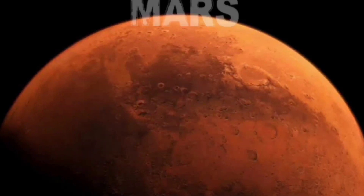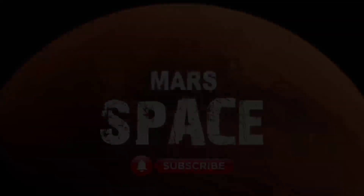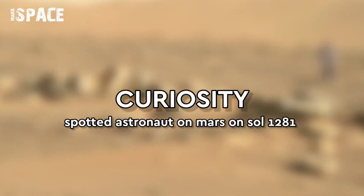Hello everyone, welcome back to our YouTube channel Mars Space. If you are new, hit the bell icon for more updates and please watch the full video.